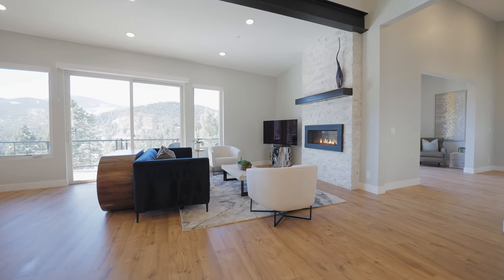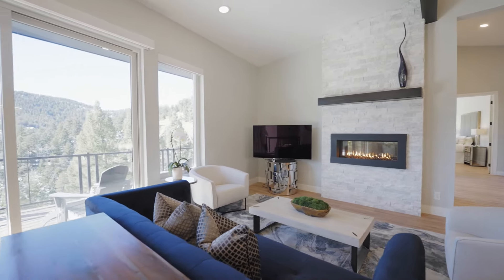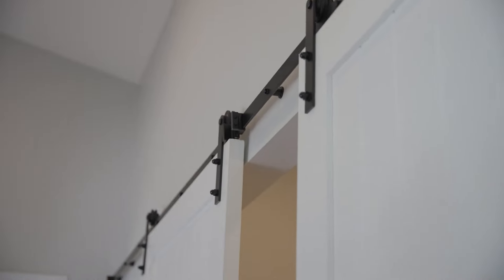The kitchen is truly the crown jewel of this home with its oversized quartz island, custom soft-close cabinetry, and top-of-the-line stainless steel appliances. The living and dining areas are open to the kitchen, basically creating a space that simply begs for entertaining.